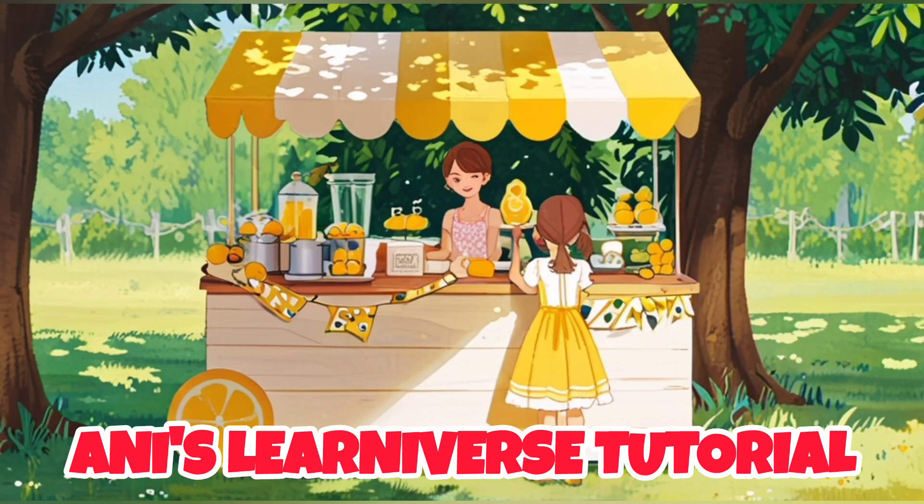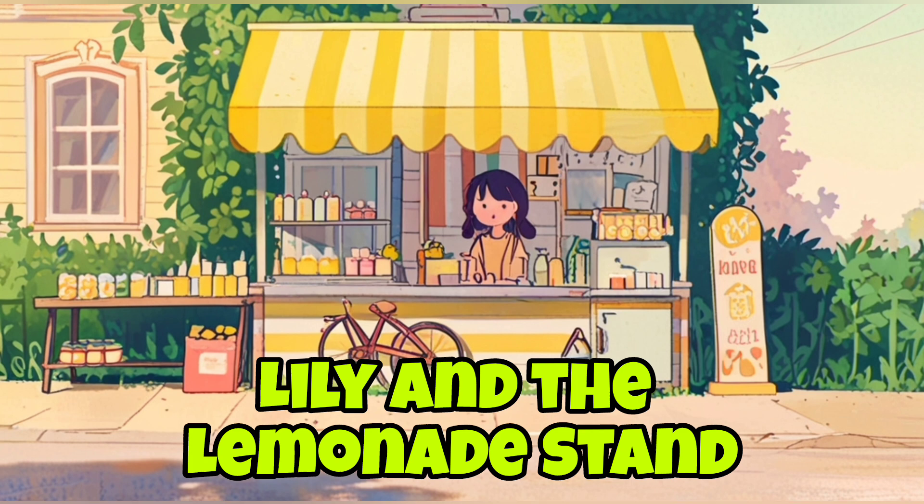Hi children, welcome to Annie's Learniverse tutorial. Lily and the Lemonade Stand.